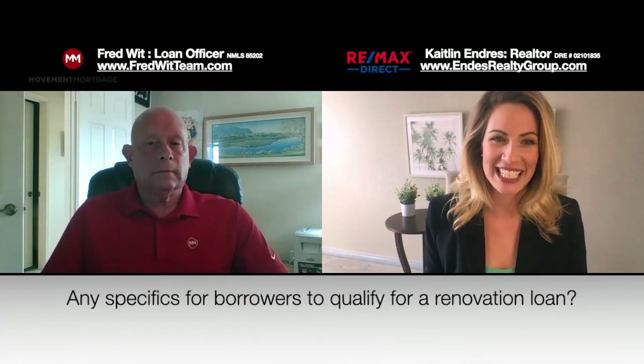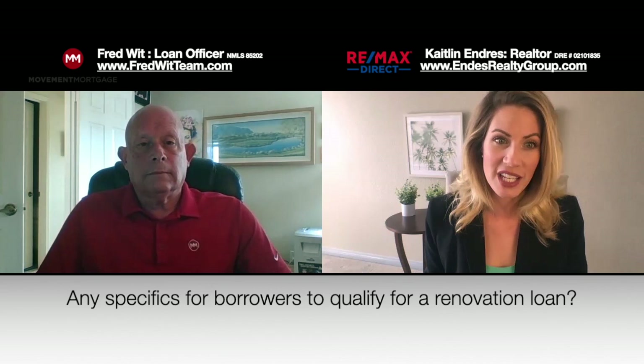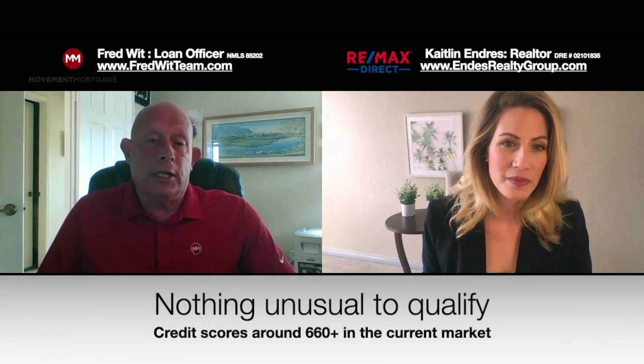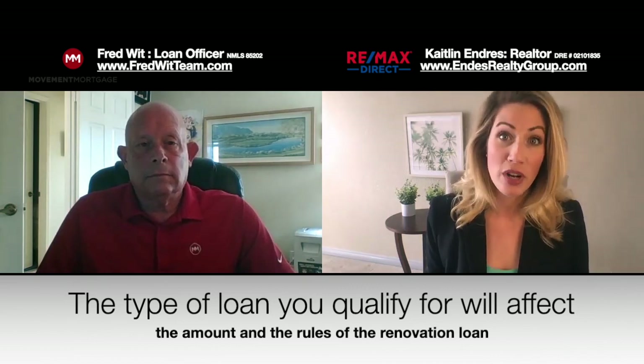As far as the borrower — do you have to have a higher credit score or any specifics to qualify for a renovation loan? In general, you do need a slightly higher score, but nothing unreasonable. Right now we're seeing minimum scores of 660 for renovation loans. So you don't need to be a fancy investor if you want to buy a fixer-upper. And the type of loan that you qualify for will affect the amount and the rules of the renovation loan.